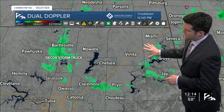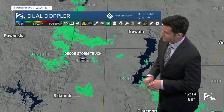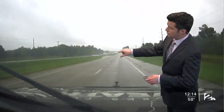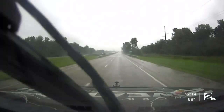No thunderstorms for this afternoon. Those showers are lifting off towards the north and northeast. Our Decor Roofing storm truck is traveling right now along Highway 75 up towards the north. You can see that JT, our photographer, is running into some rain showers, possibly some heavy areas of drizzle.